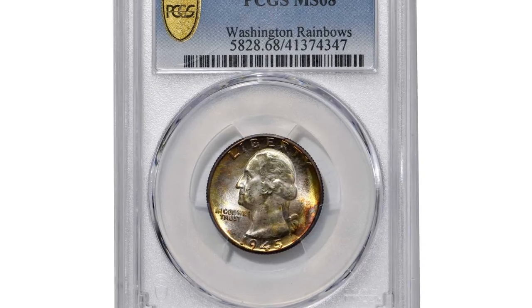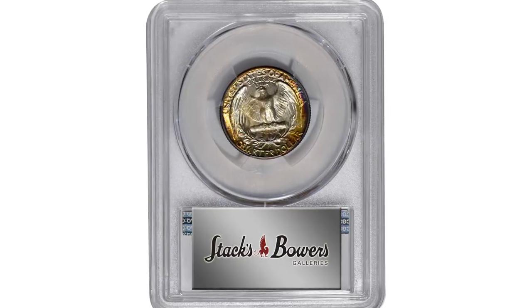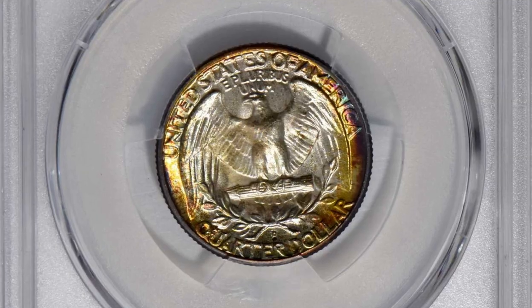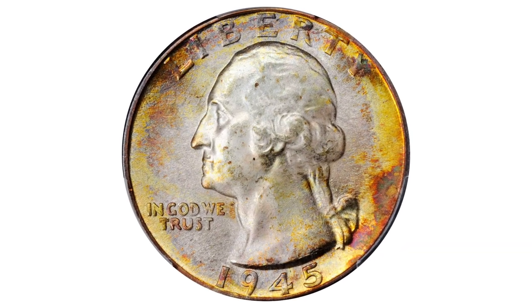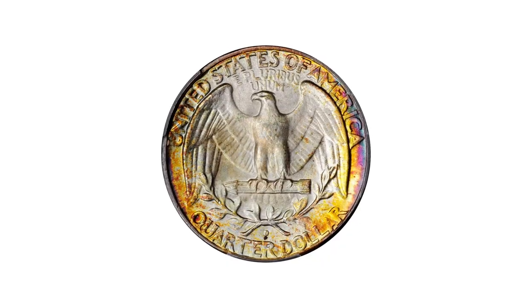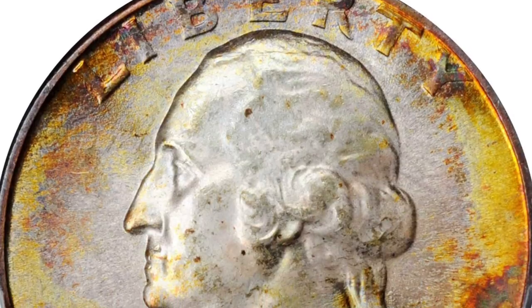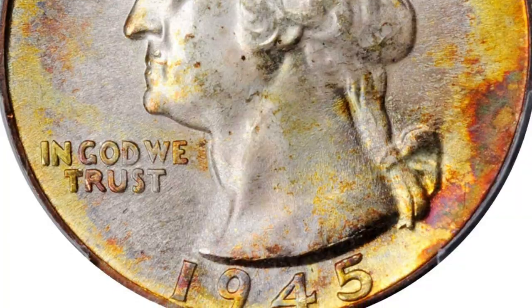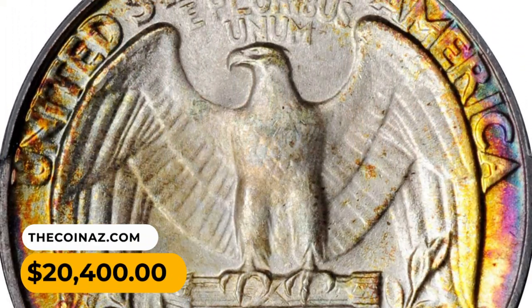Number 8: a 1945-D Washington Quarter in mint state 68. Among the 1945-D quarters certified MS68 by PCGS, this awe-inspiring superb gem offers not only superior technical quality but also outstanding eye appeal. The peripheries are splashed with vivid multicolored toning that gives way to softer powder blue and antique silver iridescence in the centers. It sold for $20,400.